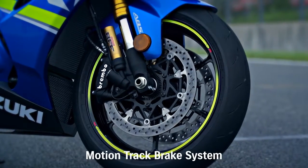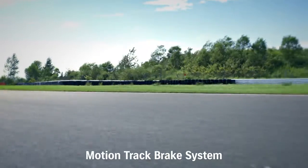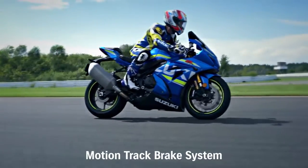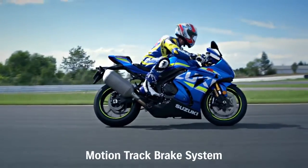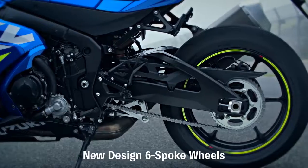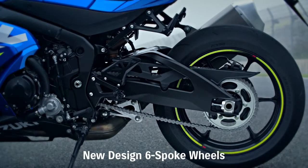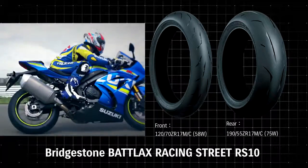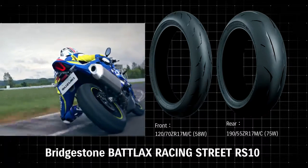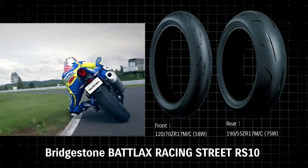The new GSX-R1000 model and the ABS version of the standard GSX-R1000 model adopt the new MotionTrack brake system. New, lightweight, 6-spoke cast aluminium wheels deliver nimble handling and sporty appearance. The new GSX-R1000 adopts Bridgestone's highly reputed Battleaxe Racing Street RS10 radial tyres.